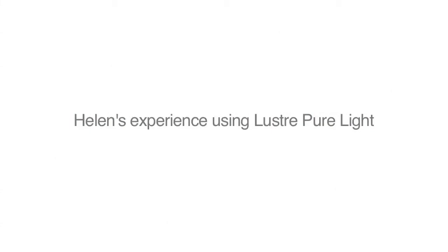I'd certainly recommend incorporating Lustre Pure Light into any clinic's management of acne. I've noticed an improvement in my skin almost every day. It's gotten to a level now where I very rarely get spots, and I'm so happy with where my skin is now.